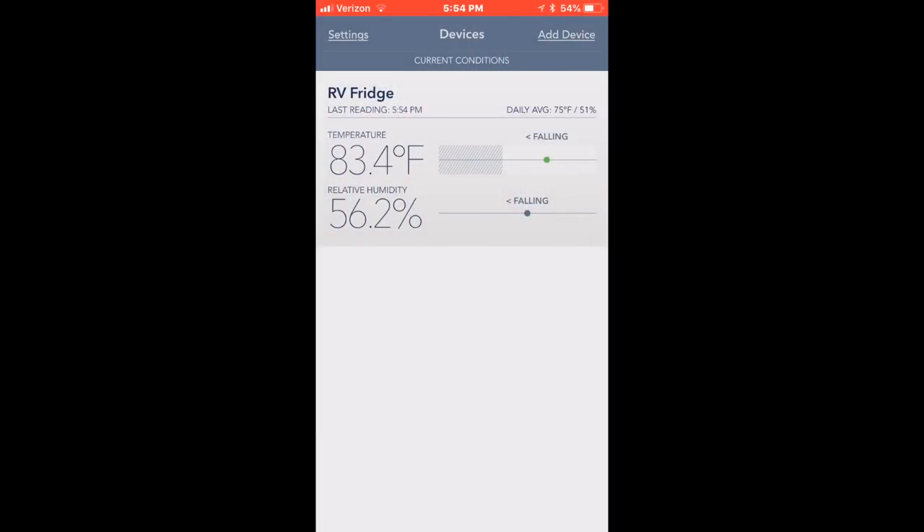I'm going to go inside now and show you what this looks like on your phone. If you decide to get one, it's about $50 and you can see whether it might be helpful to you. This is the screen you get from the Sensor Push — it's telling me that the temperature is 83.4 degrees and the relative humidity is 56.2.